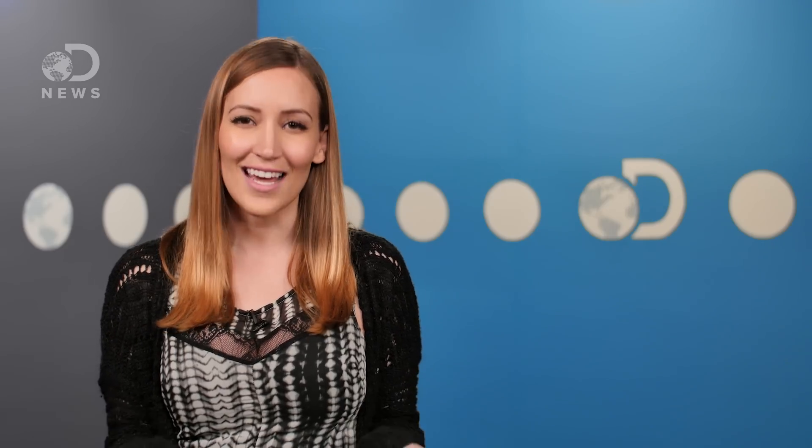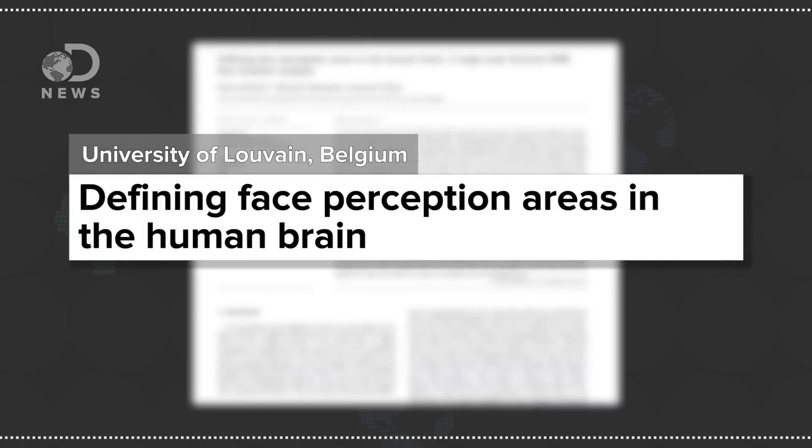We know this because of studies like this one conducted by neuroscientists from the University of Louvain, Belgium. They used fMRI technology to compare activity of different brain regions as they respond to images of either facial features or full faces. And as one would predict, found that the occipital face area lit up more with individual features than with full faces.